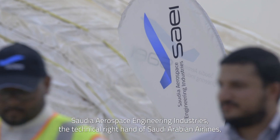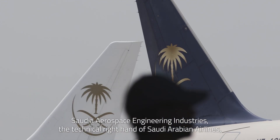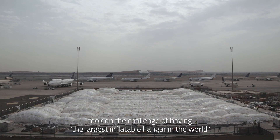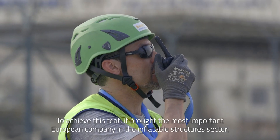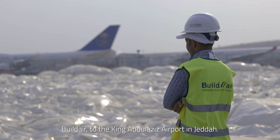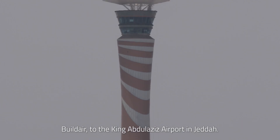Saudia Aerospace Engineering Industries, the technical right hand of Saudi Arabian Airlines, took on the challenge of having the largest inflatable hangar in the world. To achieve this feat, it brought the most important European company in the inflatable structures sector, Buildair, to the King Abdulaziz Airport in Jeddah.